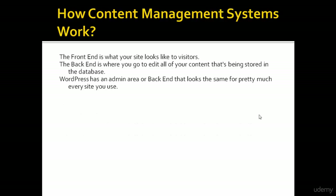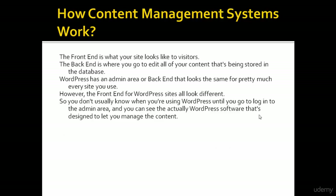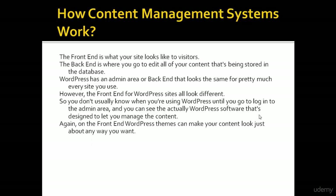WordPress has an admin area or back end that looks the same for pretty much every site you use. However, the front end for WordPress sites all look different. You don't usually know when you are using WordPress until you go to log into the admin area and you can see the actual WordPress software designed to let you manage the content. On the front end, WordPress themes can make your content look just about any way you want.